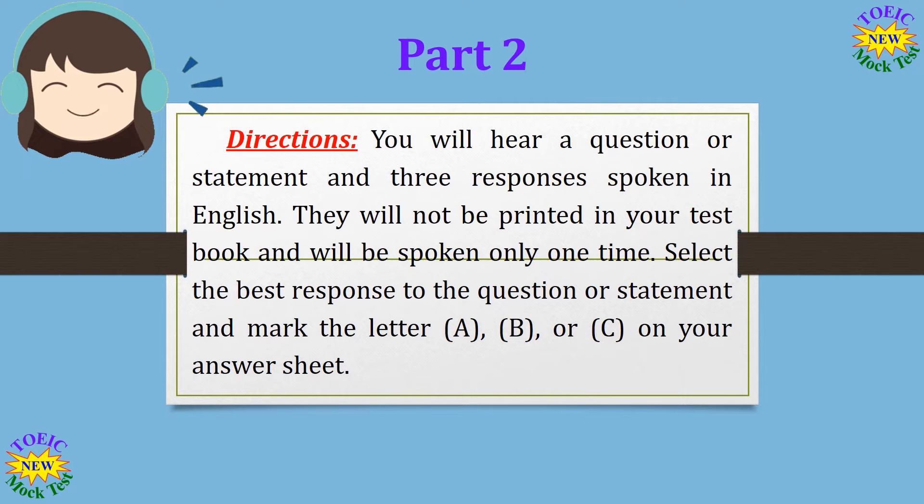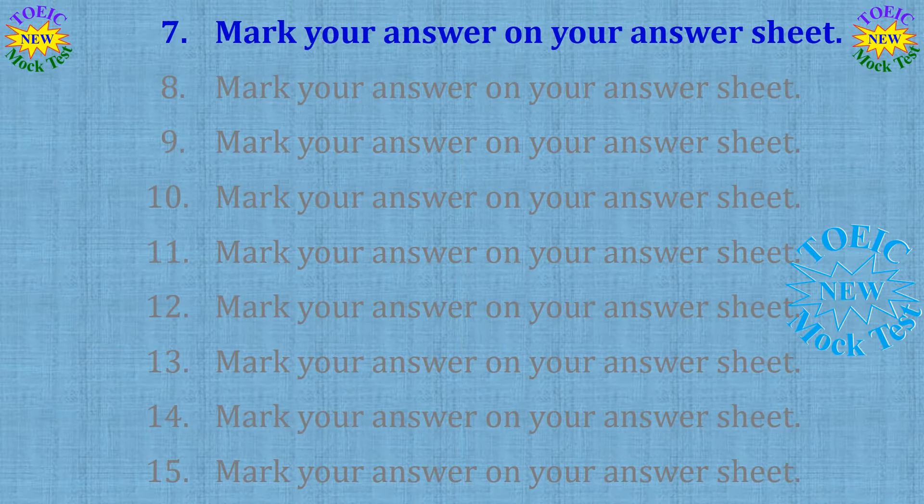Part 2 Directions. You will hear a question or statement and three responses spoken in English. They will not be printed in your test book and will be spoken only one time. Select the best response to the question or statement and mark the letter A, B, or C on your answer sheet. Now let us begin with question number 7. Number 7: What equipment will you need? A: A projector and a microphone. B: The main auditorium. C: I attended the presentation too.